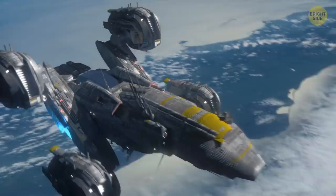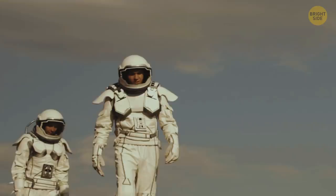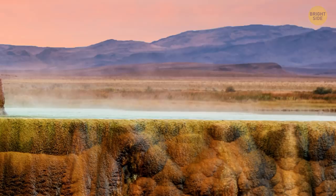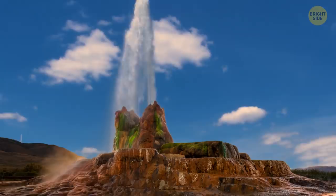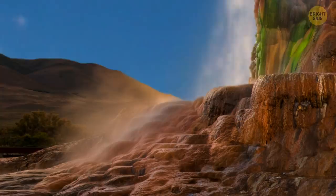Fly Geyser, Nevada, USA. Imagine you're in a space rocket and you realize you've entered the atmosphere of some unknown planet. The planet's gravity starts to pull your rocket down, and it crash-lands on the surface. You pull on your space suit and crawl outside. Right in front of you, there's something you've never seen before — incredible nature, unbelievable colors, and a bizarre mountain-like thing. And suddenly it spews out a column of boiling water. But you're actually in Nevada, looking at Fly Ranch Geyser.